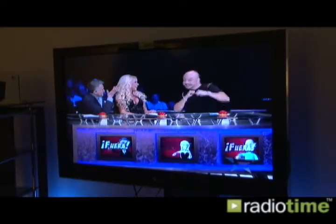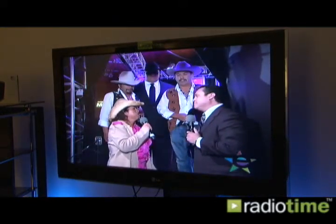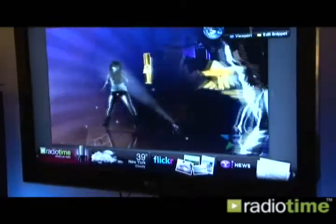Now we're excited to be bringing Radio Time to the big screen. Yahoo's done an amazing job with the new widget platform. The demo here is showing it on an LG connected television. There's a blue button on the remote control that pulls up the widgets.